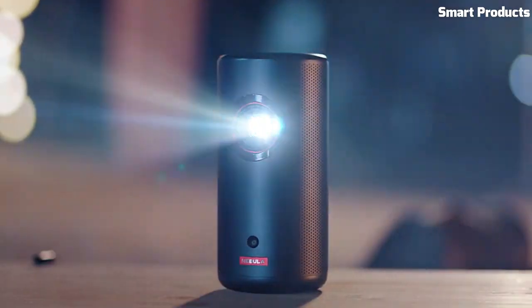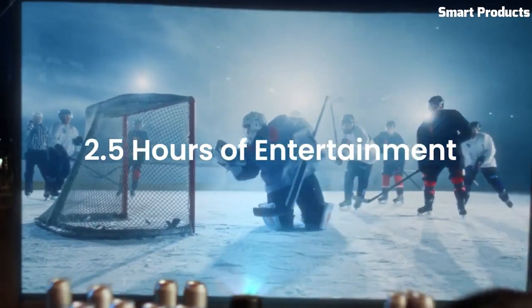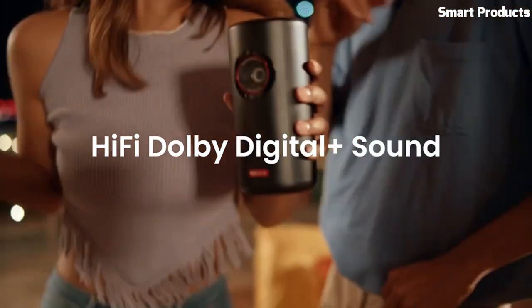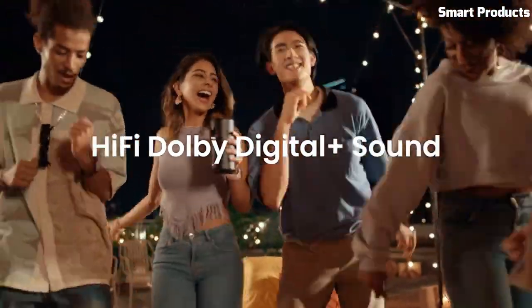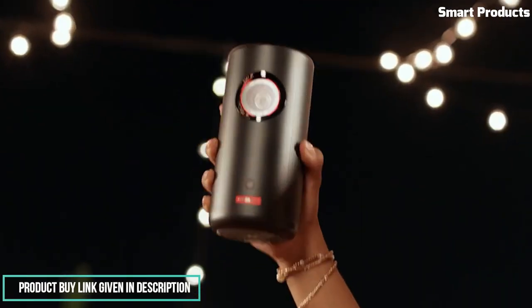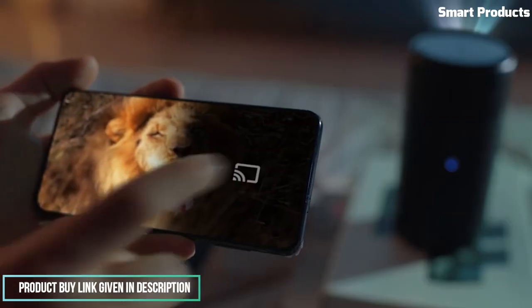The projector supports a resolution of up to 1080p, ensuring high-definition playback of your favorite movies, TV shows, and presentations. The Capsule 3 Laser also comes equipped with built-in speakers for immersive audio, and it offers multiple connectivity options including HDMI, USB, and wireless screen mirroring.